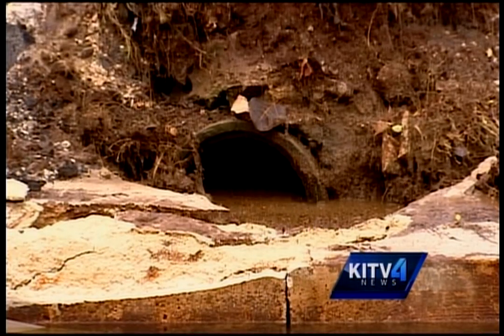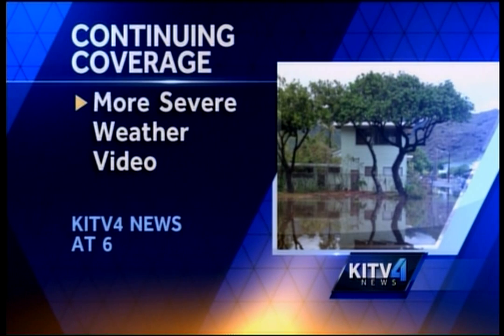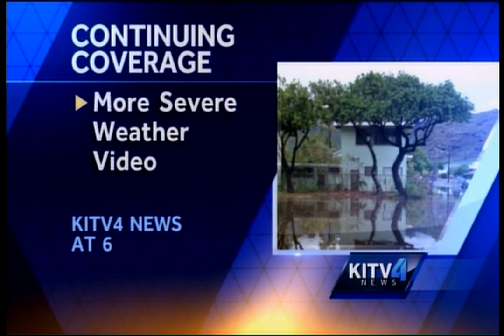Mike Cherry, KITV4 News. Be sure to stick with KITV4 News for continuing coverage of this severe weather. We'll have more information on how all this rain affected business owners and commuters coming up in our next half hour.